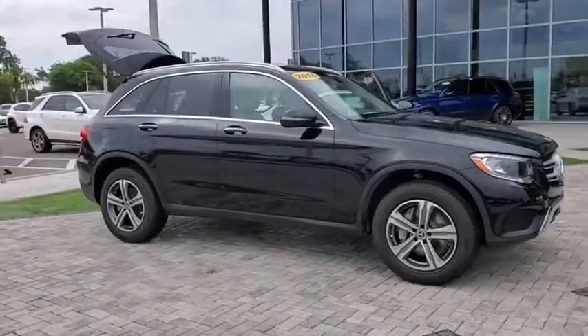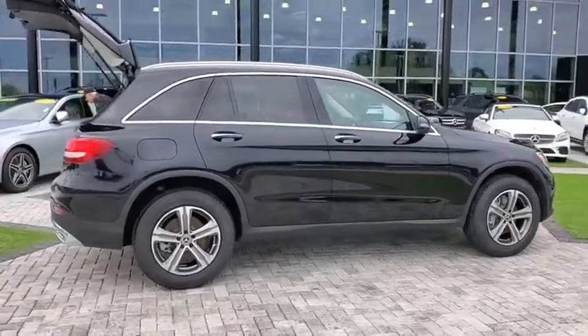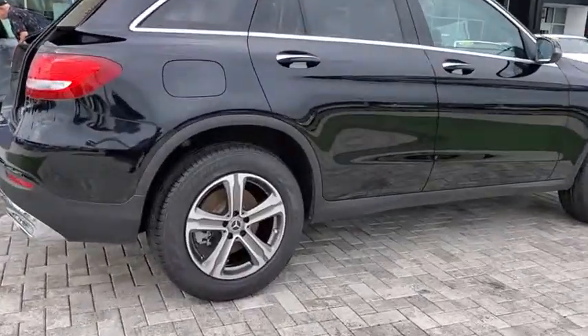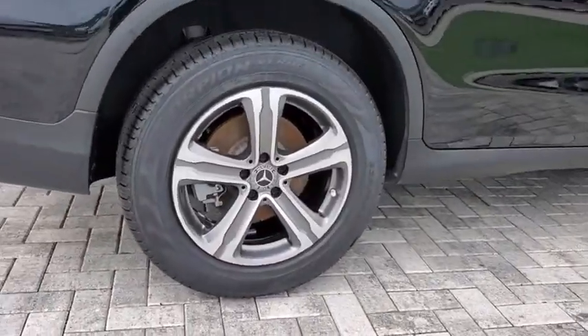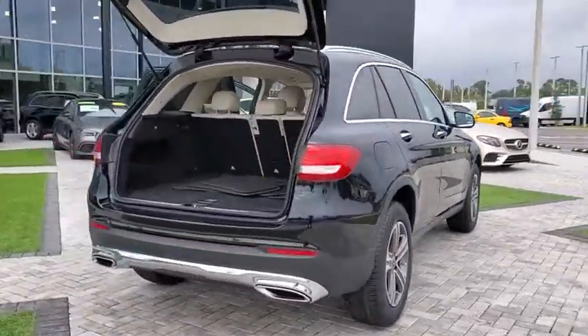Take a ride in the 2018 Mercedes-Benz GLC. The Mercedes-Benz GLC sets the bar for the luxury SUV — a mid-size SUV that's all lean muscle and has a roomy new cabin full of style and substance.